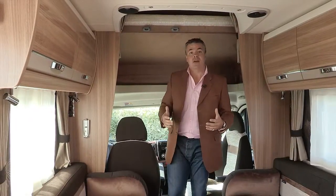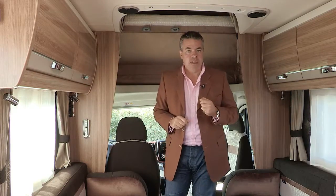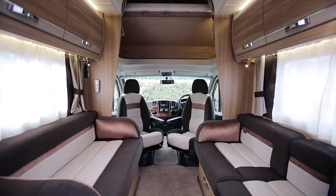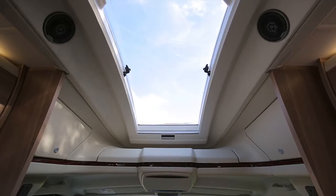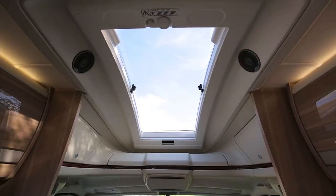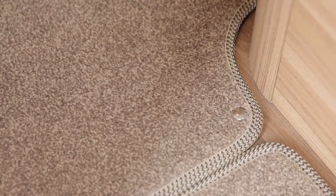Now in the habitation area, new high gloss upper locker doors in Italian ash add that luxurious feel and come with new chrome push-button locks. The soft furnishing schemes for 2014 blend decadent dark chocolates with warm grey and accents of gold, linking all the fabrics together. In lowline models the Skyview panoramic opening window allows even more light into the space.